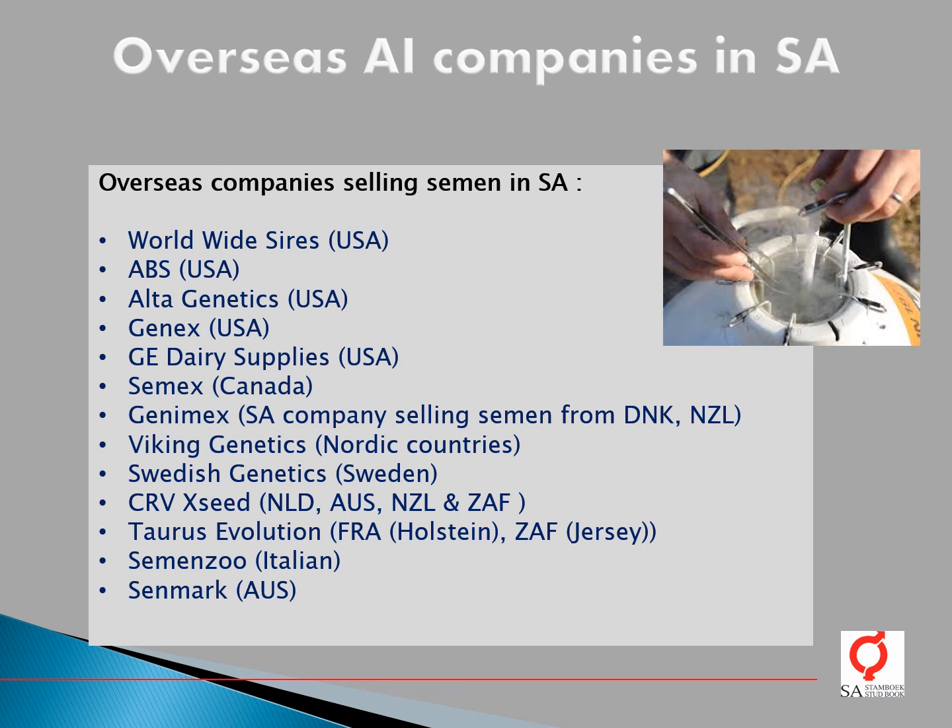There are quite a lot of overseas AI companies doing business in South Africa. The following companies are selling semen in South Africa: Worldwide Sire, ABS, Alta Genetics, Genex, and GE Dairy Supplies — all selling semen from the USA, though they do not market the same bulls. Cemex sells Canadian semen. Genemex, a South African company, sells semen from Denmark and New Zealand. Viking Genetics sells semen from the Nordic countries.